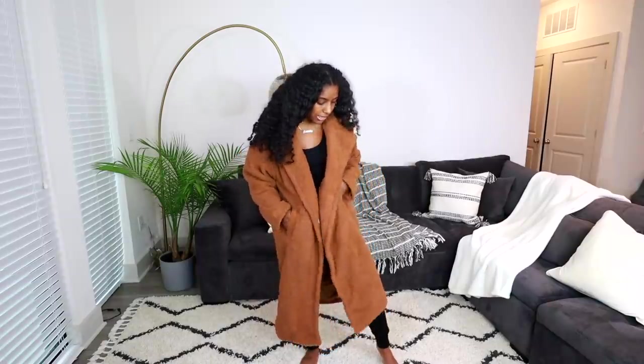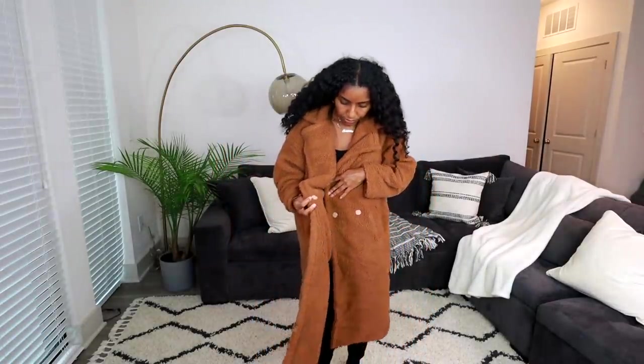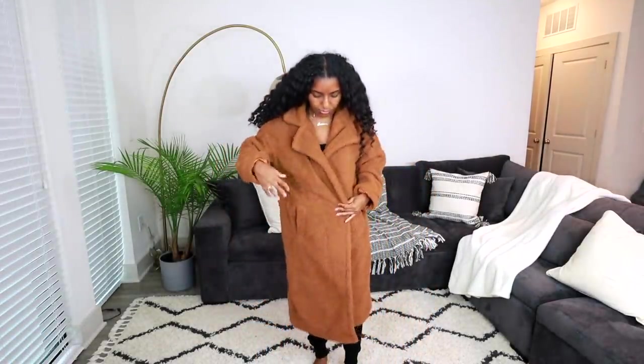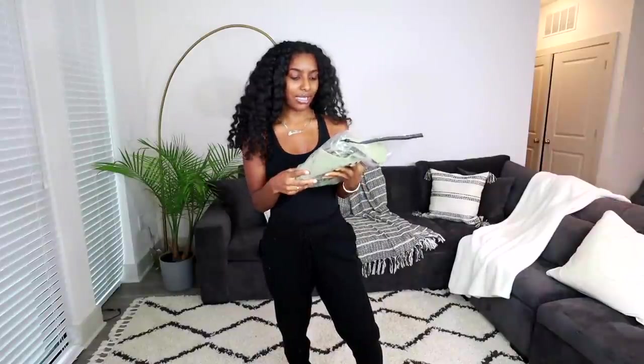It doesn't have fur on the inside, which is okay because I'd be way too hot. It does have pockets, which is everything, and the pockets are lined with that fur so it will keep your hands warm during winter. I really love the color on my skin tone. It also has a little clasp button where you can button it up, but I probably would not wear it like that.